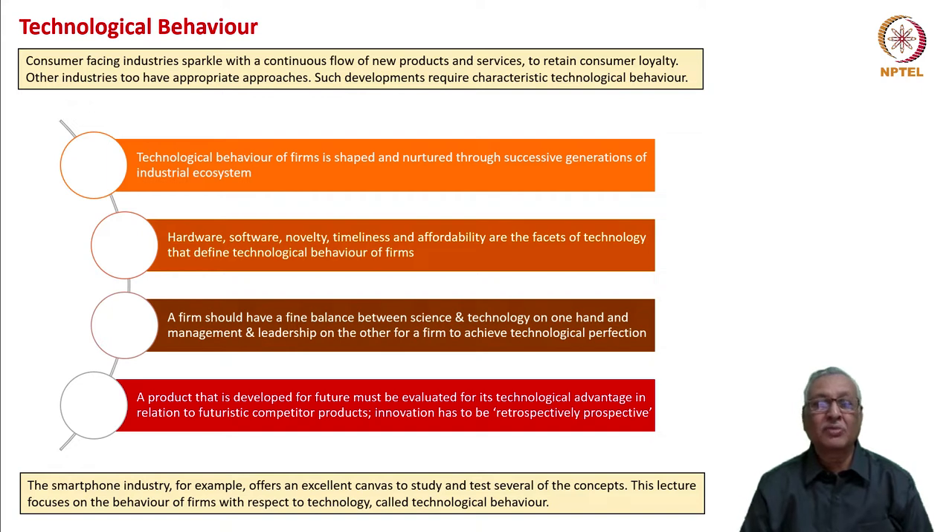A firm should have a fine balance between science and technology on one hand and leadership and management on the other. Then only the company can have technological perfection. A product developed for the future must be evaluated for technical advantage in relation to future competitor products. Innovation has to be retrospectively prospective. This is one important tenet of technological behavior.